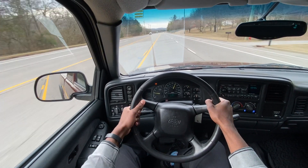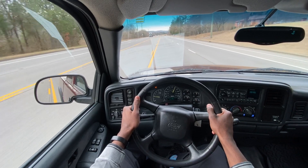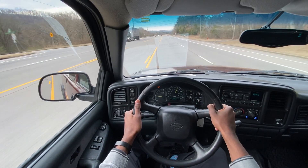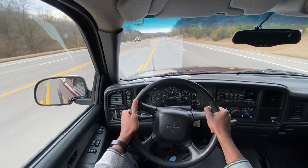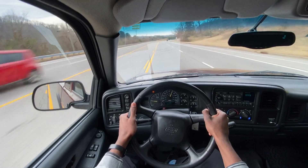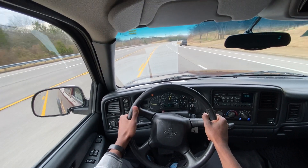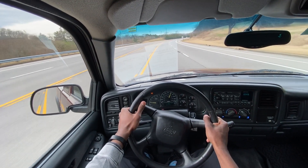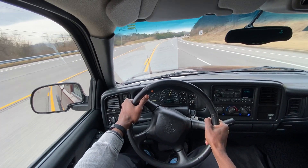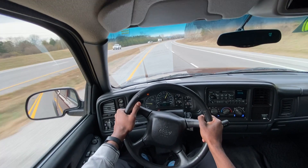It's just rolling down the road. It's crazy to think that this thing is almost 22, 23 years old and has lived that 22, 23 years with one owner to have 360,000 miles on it. It's still just driving like new. Ride is fantastic. Everything about this truck is just phenomenal.